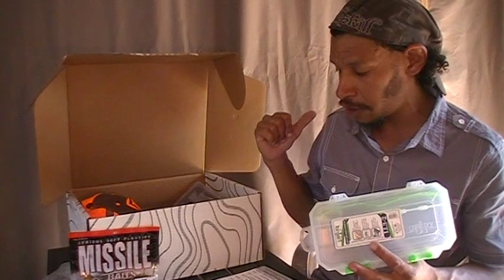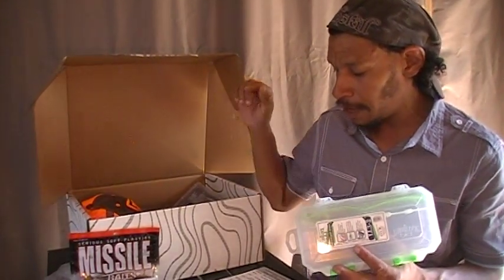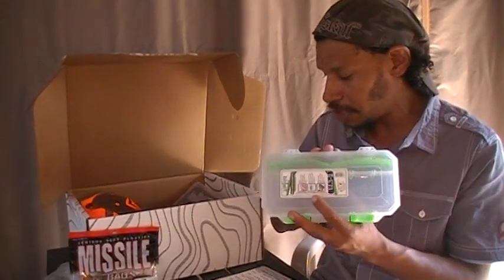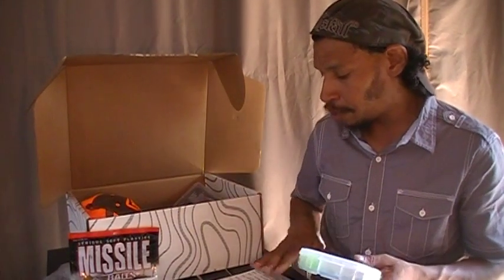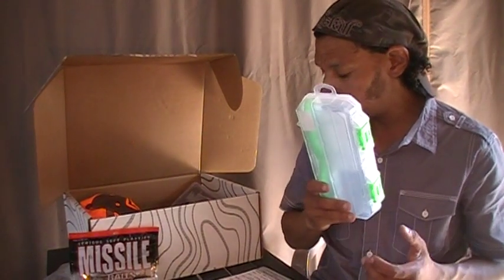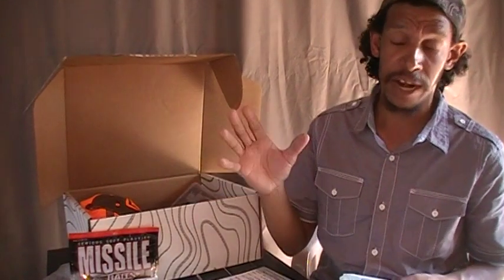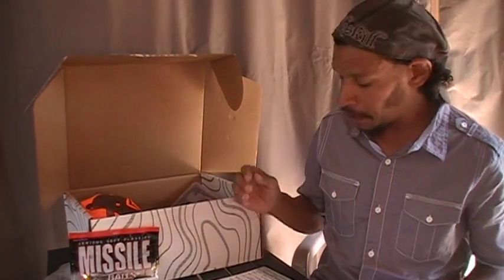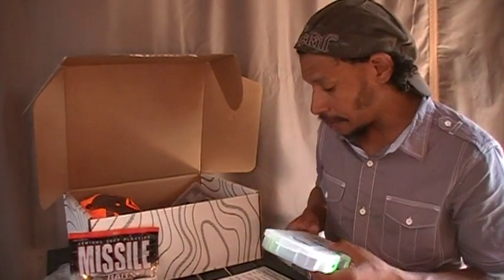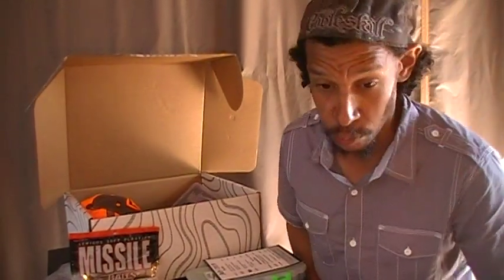That does it for the pro box: the Gills shirt at $39.99, the Yozuri Wake Bait at $9.99, the Missile Baits Ned Bombs at $3.99, and the Lure Lock small box at $13.99. The pro box value totals $67.96. They estimate pro boxes come in around the seventy dollar range give or take. Now the advanced box items that differentiate this from the pro are next.